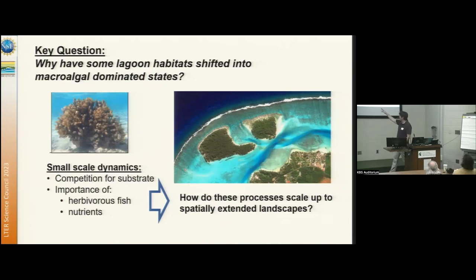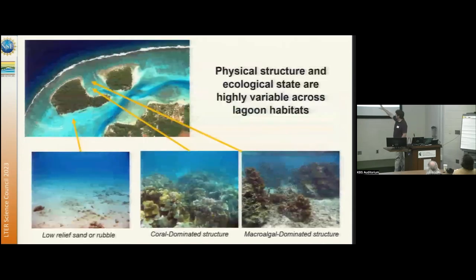We've been working to figure out how to scale from these processes happening at the scale of meters to understand how pattern is emerging at lagoon scales — hundreds or thousands of meters. One of the challenges is that the landscapes here are quite variable. If you were to swim through these lagoons, you'd pass through areas that were just flat sand, other areas that were really healthy coral-dominated structure, and then other areas where all the coral was dead and replaced by bushy macroalgae. Both the coral and the macroalgae rely on this emergent structure — boulders a couple of meters across covered with coral or macroalgae — and some areas have lots of this habitat, and some don't.